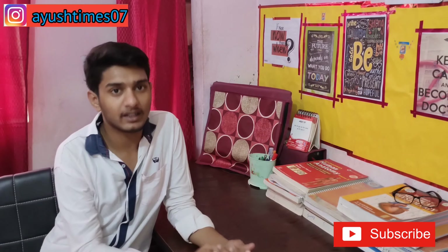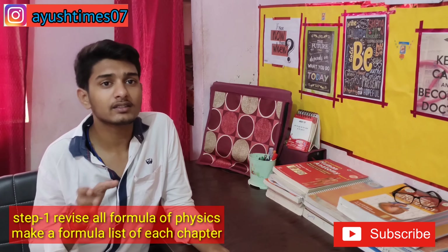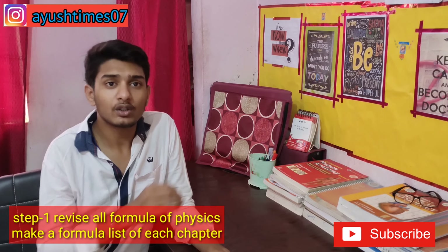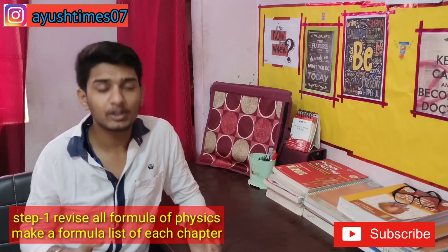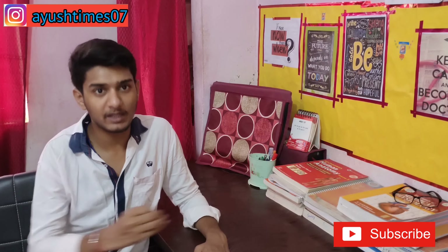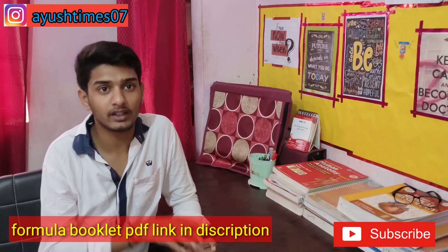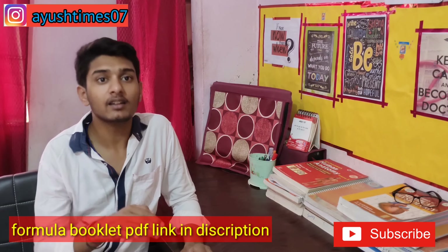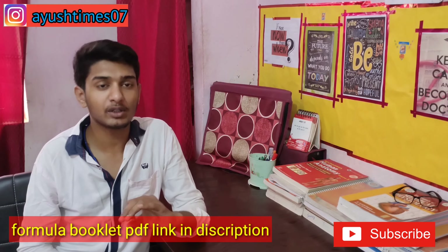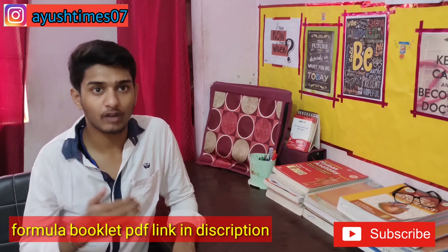The first step is formula listing. You need to go through all the chapters — starting from unit and dimension all the way to semiconductor — and list all the formulas. If you haven't done it yet, especially for unit and dimension, semiconductor, and modern physics, you still have time. There is a formula PDF available on my Telegram channel; the link is in the description box. Remember all the formulas.